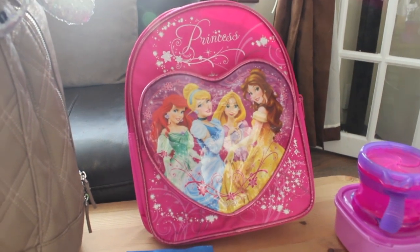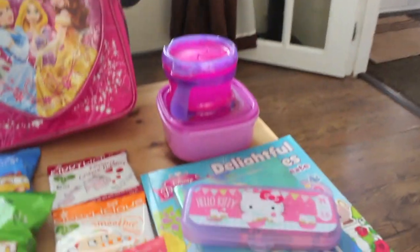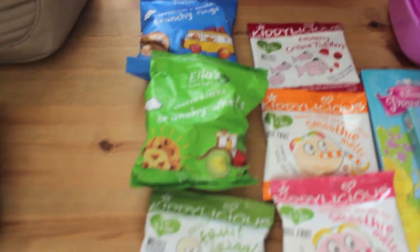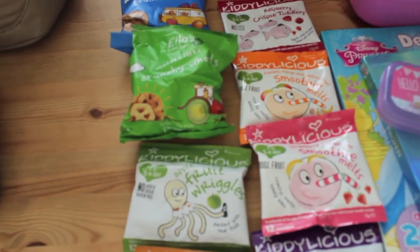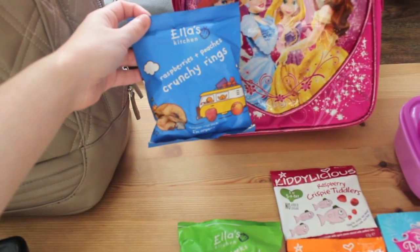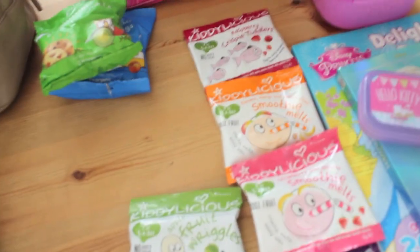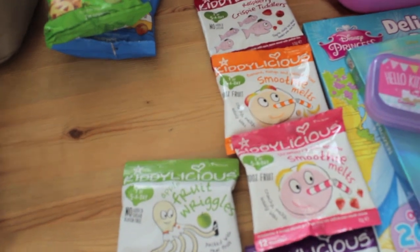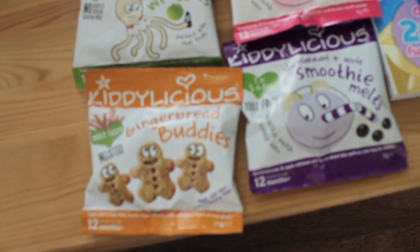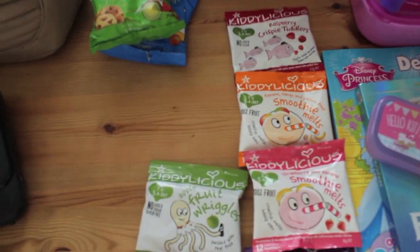Every day we go to the park I'm going to fill it up with snacks, a spare change of clothes, and some nappies and wipes. So this is everything for the Eurostar — we have some snacks, and I've got loads more in the suitcase but this is just for the Eurostar going there and coming back. We've got some Ella's Kitchen snacks — the Raspberries and Peaches Crunchy Rings and the Cheese and Leeks Crunchy Wheels. We tried all these in Tunisia and she absolutely loves them. And then these ones are all by Kidsylicious — we've got some Gingerbread Buddies, Smoothie Melts which are one of her favourites, and some Crispy Tiddlers, all different flavours.